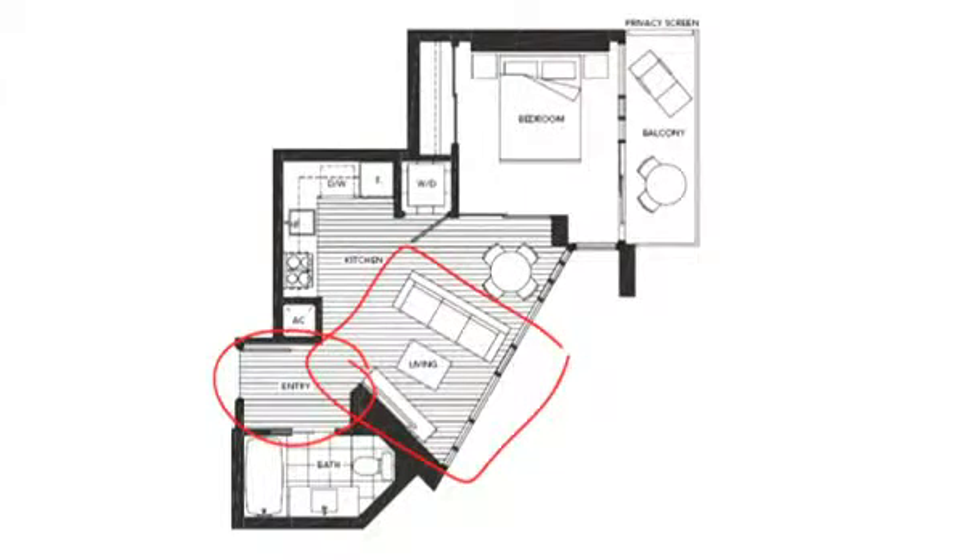We can't really give the points for living either. At least the person who drew this plan put a full sofa in there, but it is so awkward to furnish with this geometry. This isn't even a 45-degree angle — it's actually more tight — so you're always going to have the feeling that something is way off with the furniture placement.